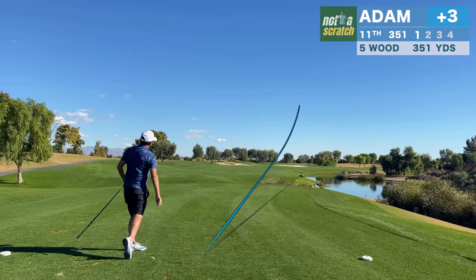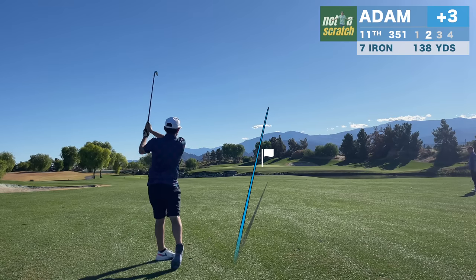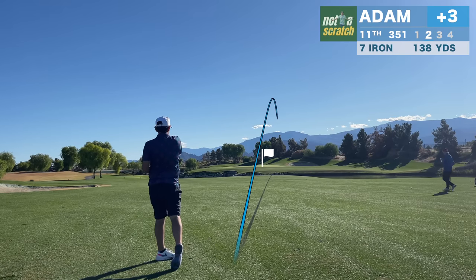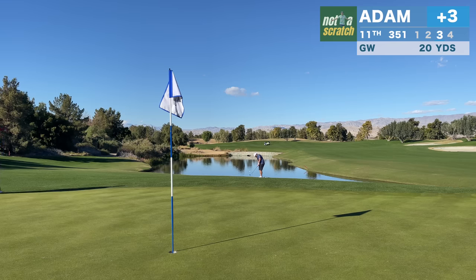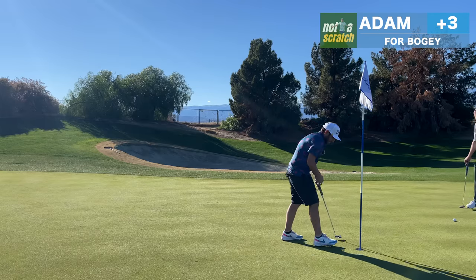This hole is playing about the same yardage as the eighth hole, and once again I opt for the five wood. It leaves me in good position, but I catch this one thin. Back to my bump and run shot, but this one is misjudged and goes long. It's about 12 feet for par, and I saw it going in — but it's not meant to be, and I'll settle for bogey.